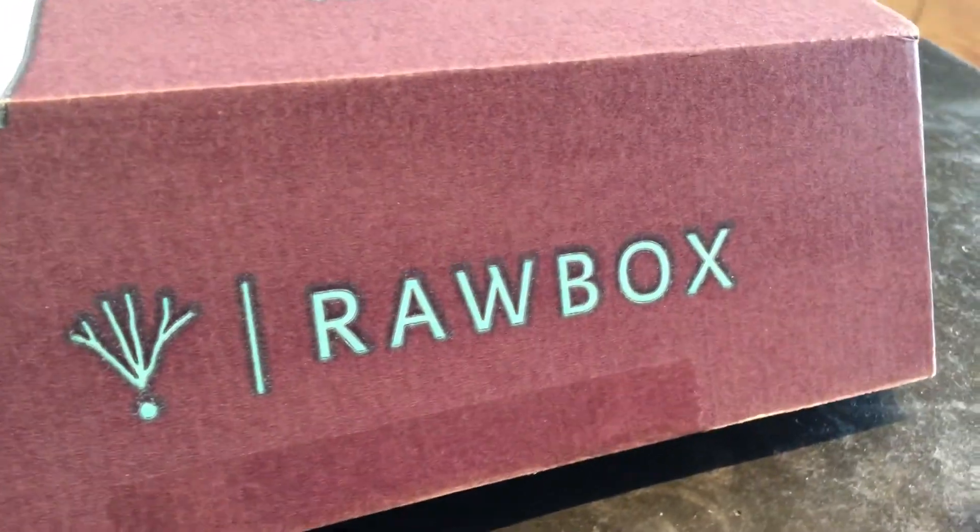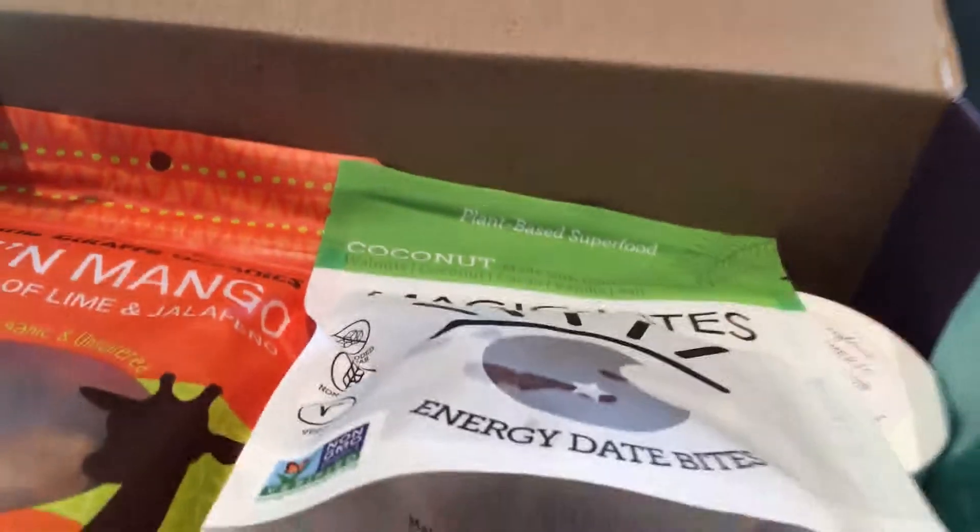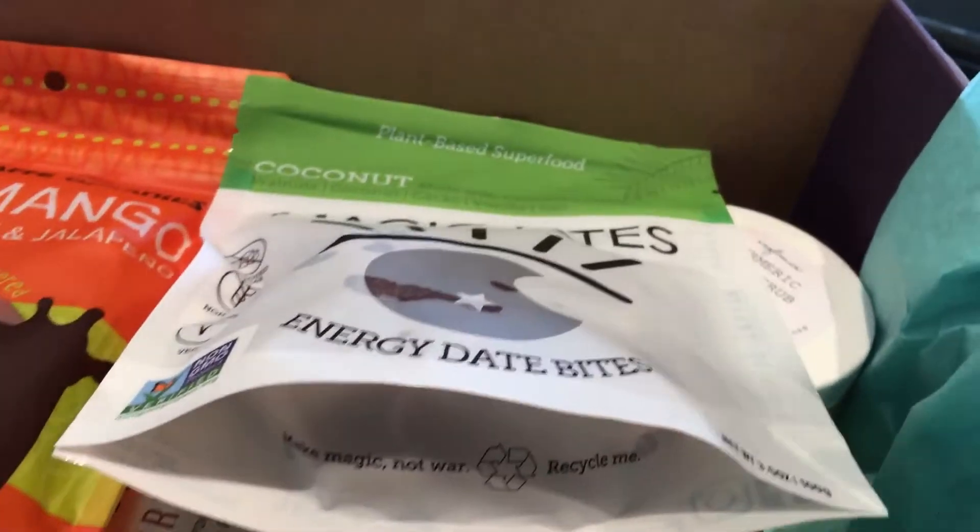Here is my Raw Box unboxing — a sweet treat I get for myself every other month. It works out really great for travel food.